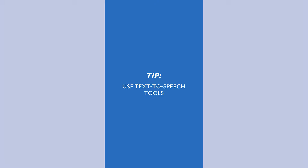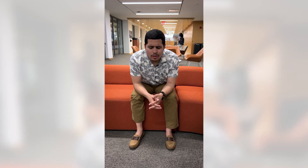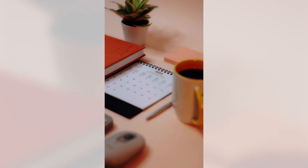Next tip: use text-to-speech tools when you want to listen to content or when you're on the go for studying. Next tip: use visual planners with apps such as Trello, Asana, or Google Calendar to organize tasks and deadlines effectively.